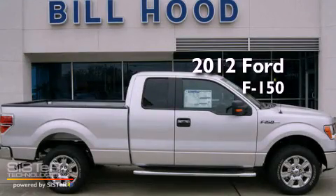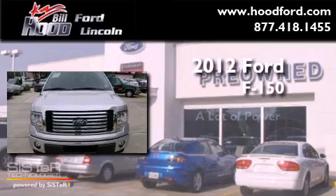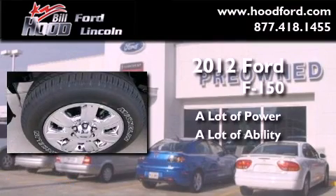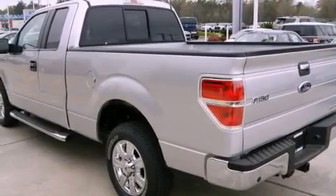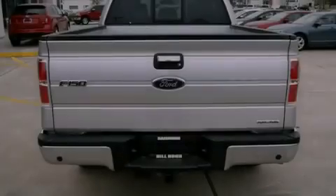This is a brand new 2012 Ford F-150. All of the following features are included: a low tire pressure indicator, a folding second row.